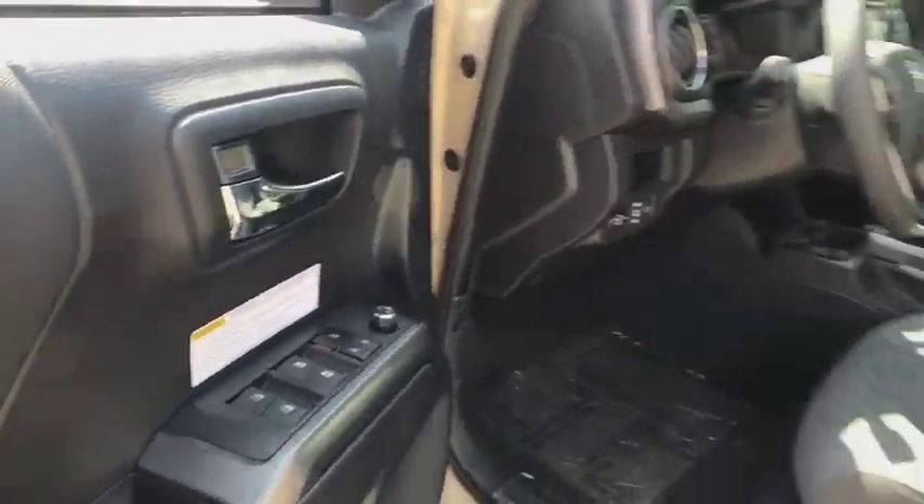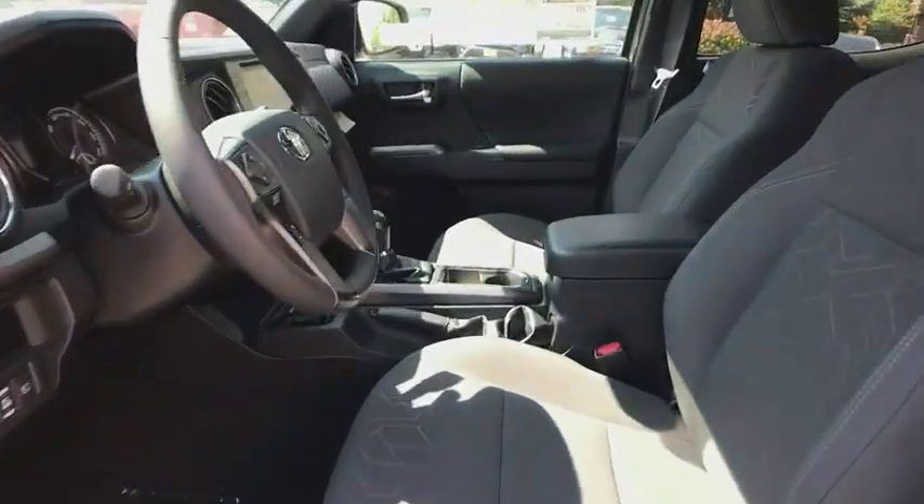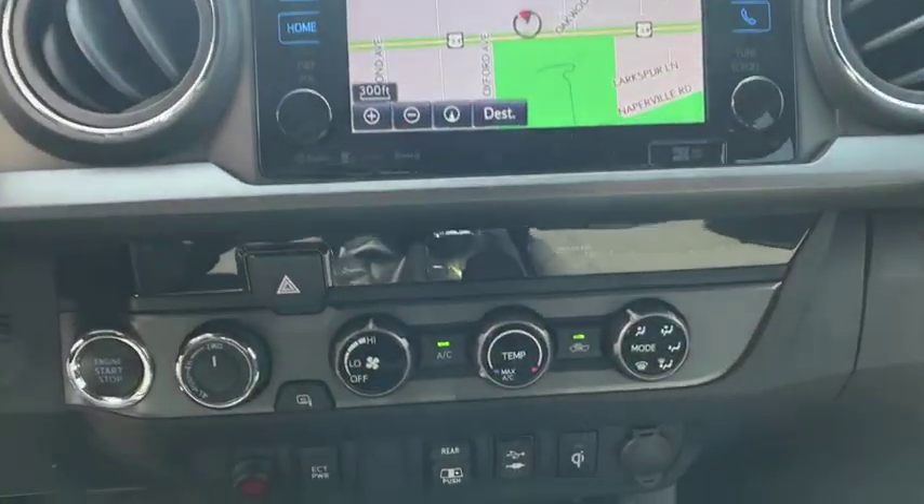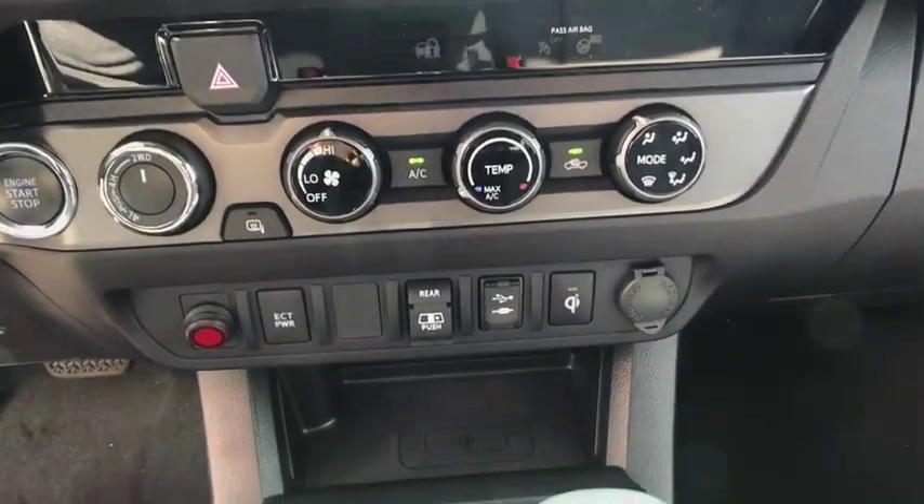Leather-wrapped steering wheel, adjustable steering wheel, power steering, cruise control, aluminum wheels, four-wheel drive, keyless start, auto-dimming rear-view mirror, AM-FM stereo radio. Come see the car for yourself.